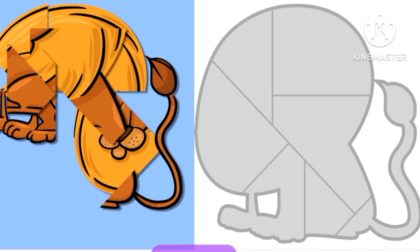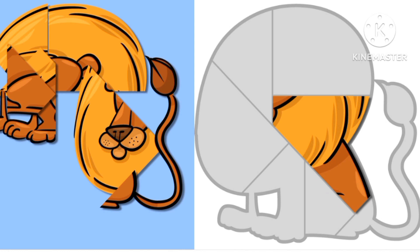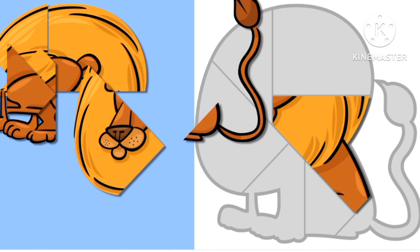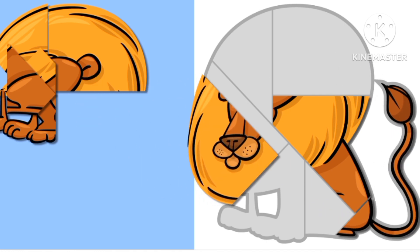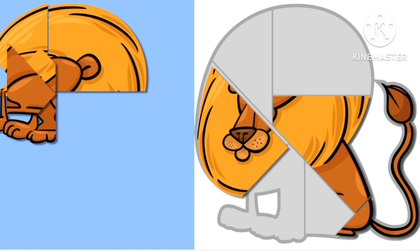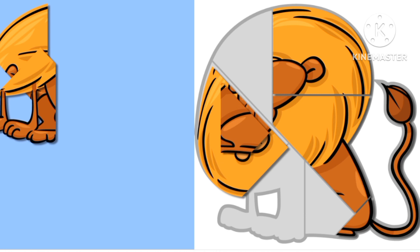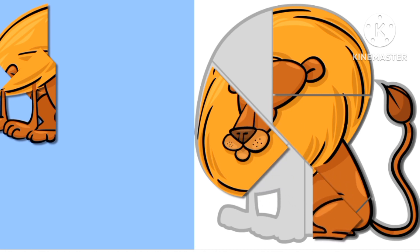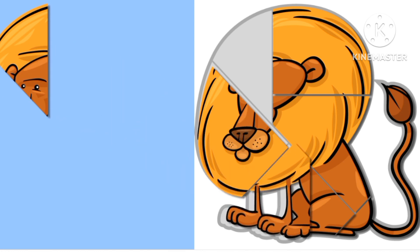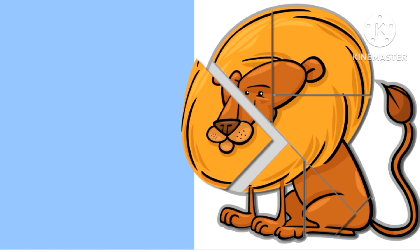What animal are we solving? Can you all guess what are we doing? I see orange, yellow colors. What animal is this? A long tail. A mouth. I see a mane. A body of a cat. I know! It's a lion!